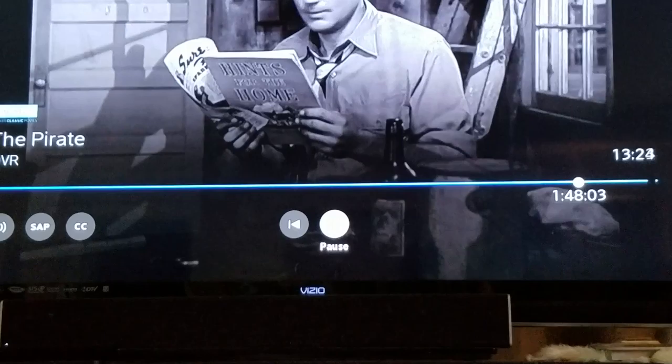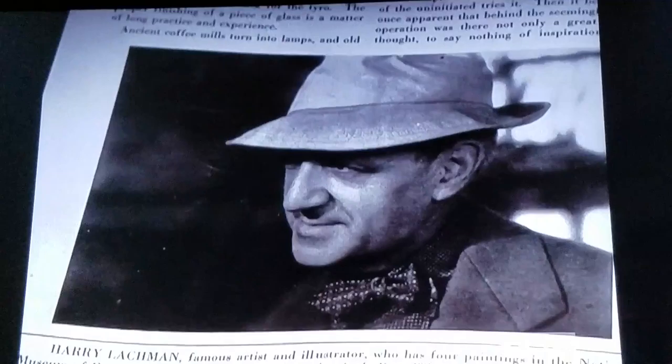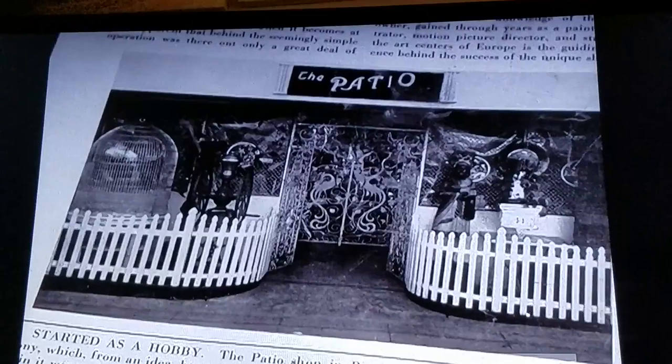Beautifying the home by rebuilding old discarded articles into new and attractive furnishings has become a popular pastime. Leading exponent of this art is Harry Lachman, famous painter, illustrator, and motion picture director, whose unique patio shop of Beverly Hills turns trash into treasures.